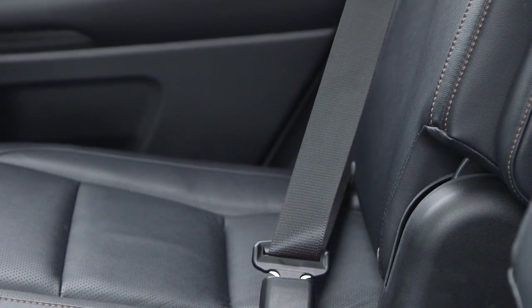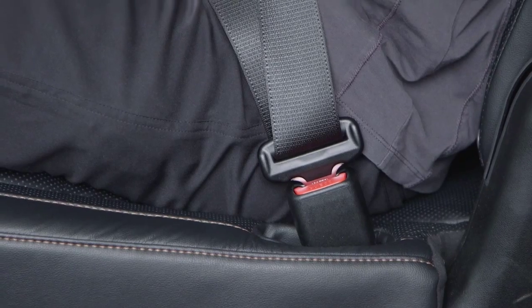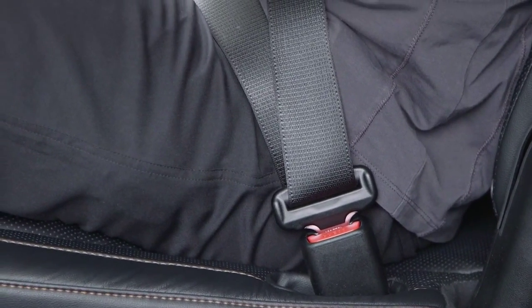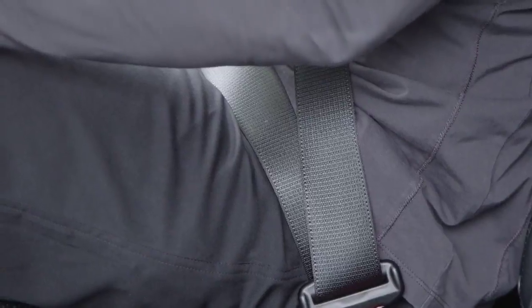The system judges a person of adult size as an adult. When a smaller adult sits in the front passenger seat, the system may not recognize him or her as an adult, depending on his or her physique and posture.